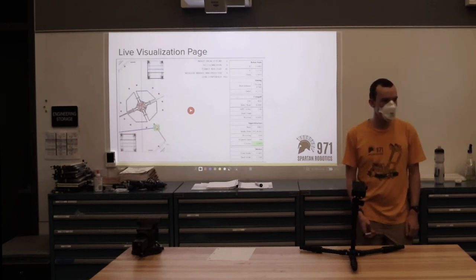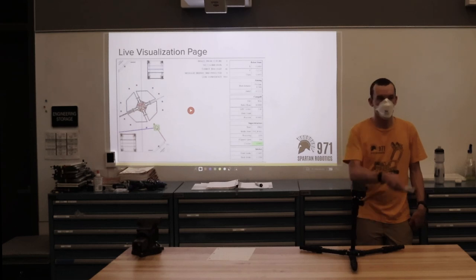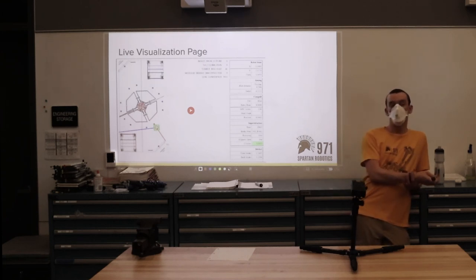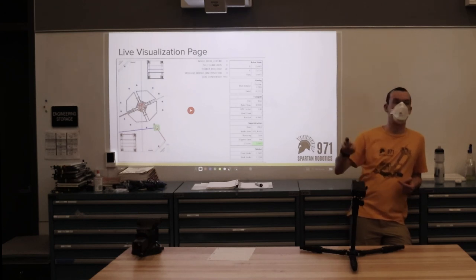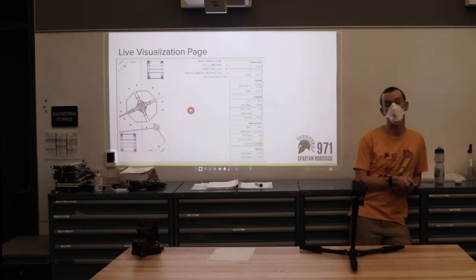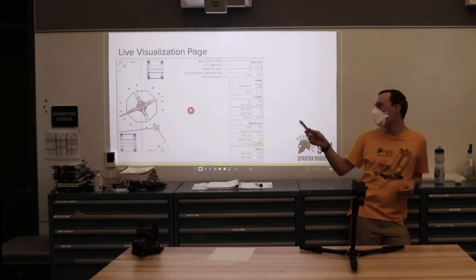The visualization is relative to the field, though what we care about is where we are relative to the hoop. It's real-time data, though drivers probably wouldn't look at it because looking down at the laptop is distracting. It's more useful for the coach. If we could also show detected game pieces like balls, it might be more helpful — perhaps the manipulator or coach could use that to direct the driver. Getting the driver distracted can be a bad thing.